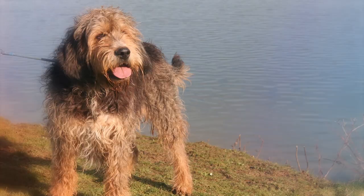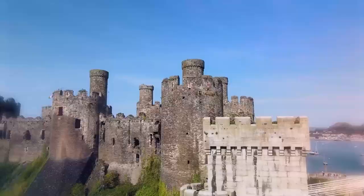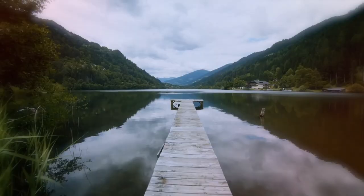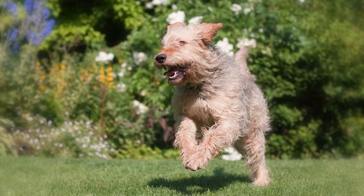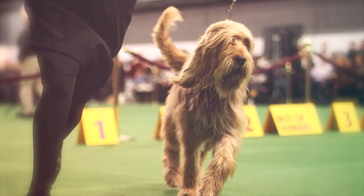6. Otter Hound. The Otter Hound is a big, lovable dog that was once used to hunt otters in medieval England. With webbed feet and a waterproof coat, this breed is an ideal swimmer. Otter Hounds can be boisterous and excitable, making them good for active families. They need regular exercise and grooming, but not an excessive amount of either.